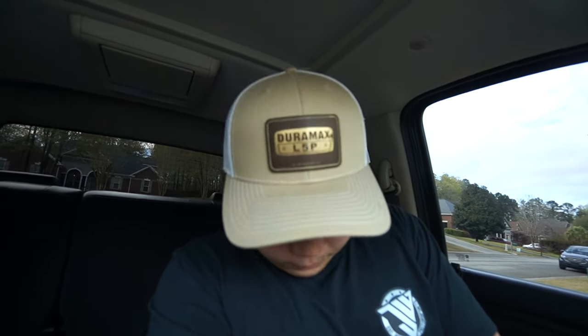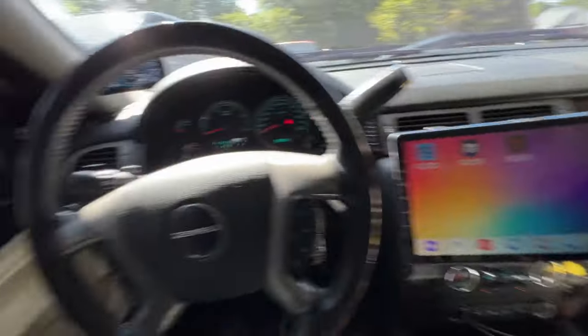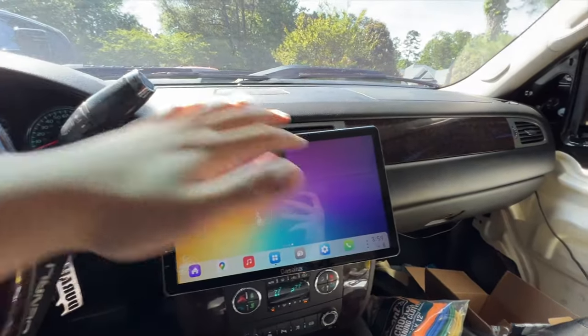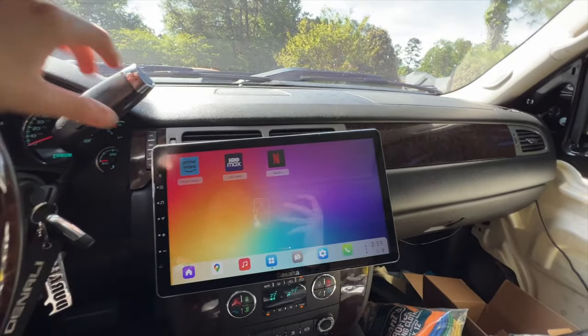I feel like being able to use Apple CarPlay is one of the main perks of an aftermarket head unit, so for that to not work reliably is a little frustrating. Also, I am in the process of wrapping this truck — stay tuned for that because it's a pretty gnarly color.